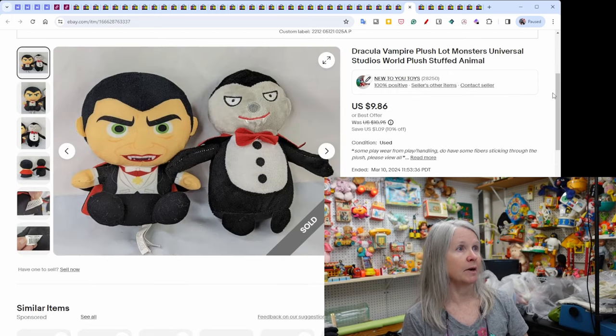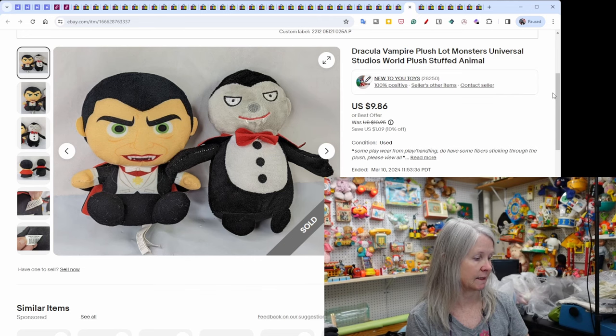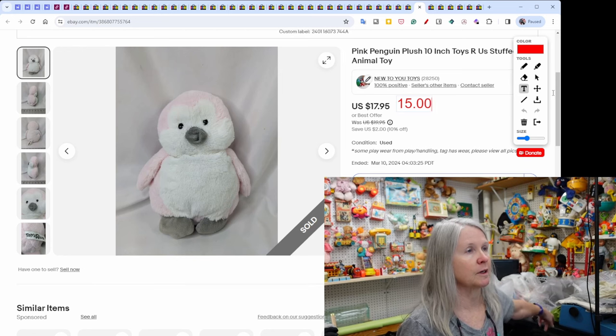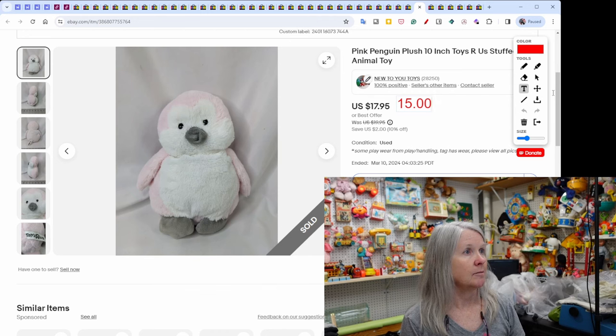Dracula and vampire plush from Universal Studios — not the greatest quality but they sold for $9.86. These were from a thrift store — I'll be doing a haul on that later today. A pink penguin plush from Toys R Us, listed in January, sold for $15.